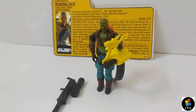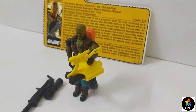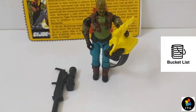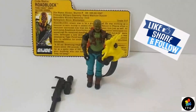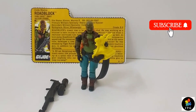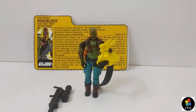Roadblock is a very popular figure among Joe fans and collectors. Especially the Funskool release Roadblock is on the bucket list of everyone because of his unique accessories and colors. So that's all the time I have. If you enjoyed this video then please hit the like button and share among your friends. And don't forget to subscribe to see another Funskool G.I. Joe review. Thanks for watching guys. Yo Joe!